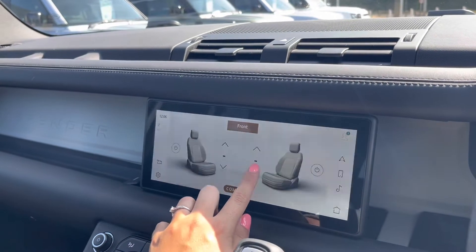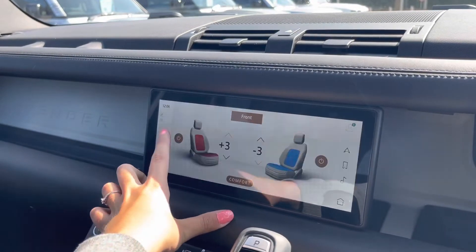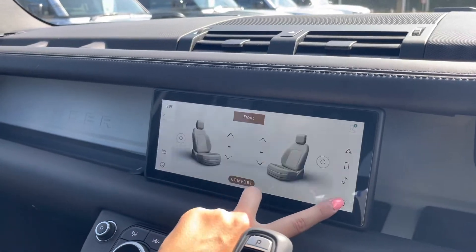You also have front heated and cooling seats, good for those cold months as well as those warm ones, ensuring you are kept at a comfortable temperature.